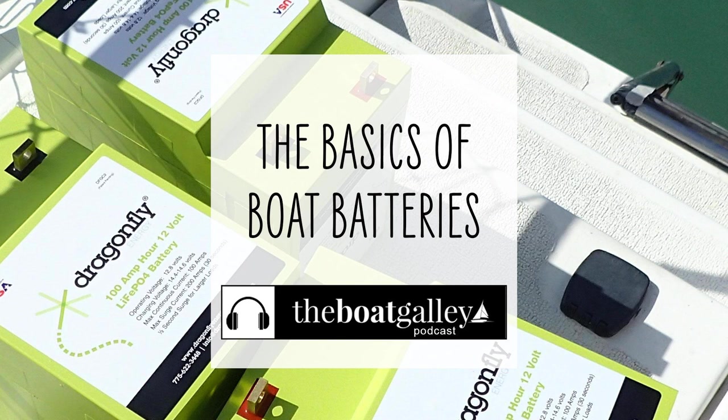The battery bank of a cruising boat is the heart of its electrical system. But new and even experienced cruisers may find the different options confusing. How do you decide what batteries are best for you?